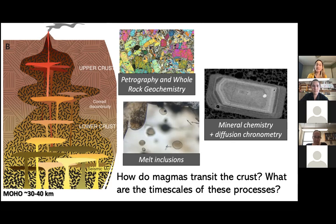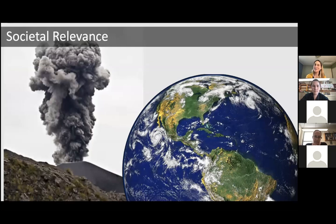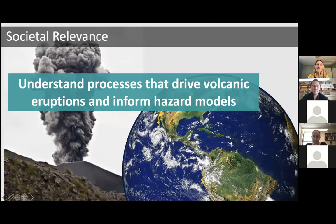Most recently, I've started to employ micro and macro textural analysis — looking at the textures of bubbles and crystals from explosively erupted material from cinder cone volcanoes to understand how pre-eruptive processes like the rate of decompression, degassing, or stalling can impact eruption style. A lot of this work focuses on basaltic magmas and cinder cones, and if we can understand the processes that drive volcanic eruptions, we can better inform hazard models.